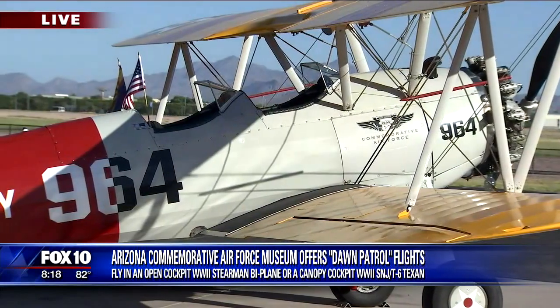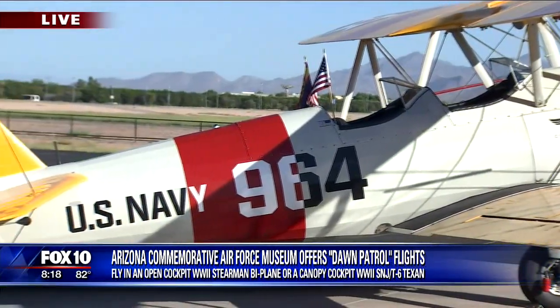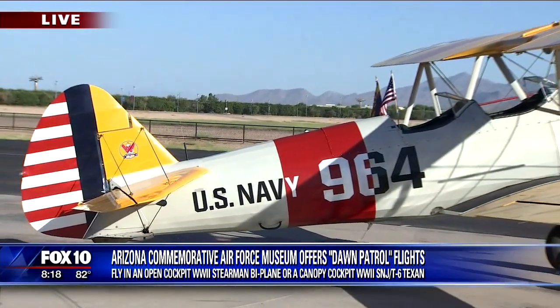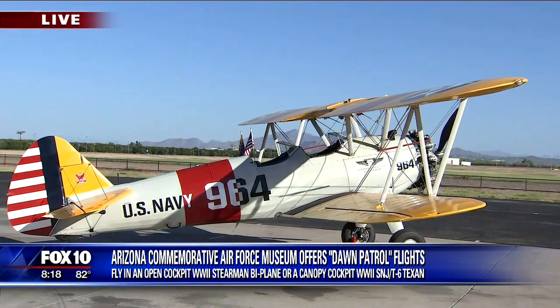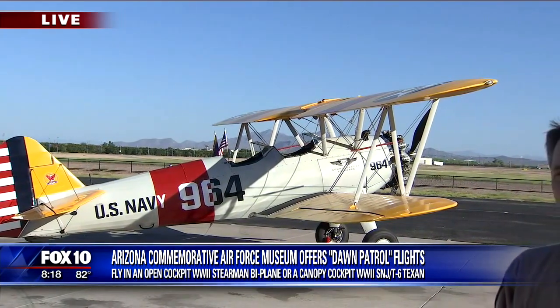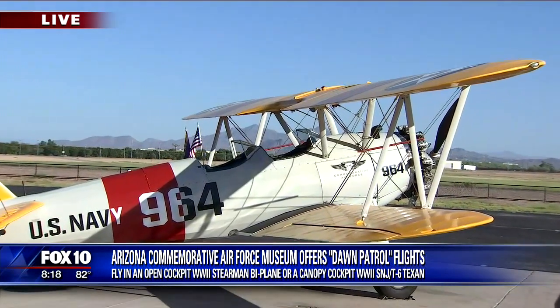So this is the plane that we would fly in if we sign up to take part in this? Yes. We have a variety of aircraft. This morning the N2S is going to go flying along with our T-6, which is a slightly larger trainer as well. But this is what's going to be flying this morning. As you can see, it's an open cockpit biplane, and it's a beautiful morning to come flying out here over the beautiful Arizona landscape.